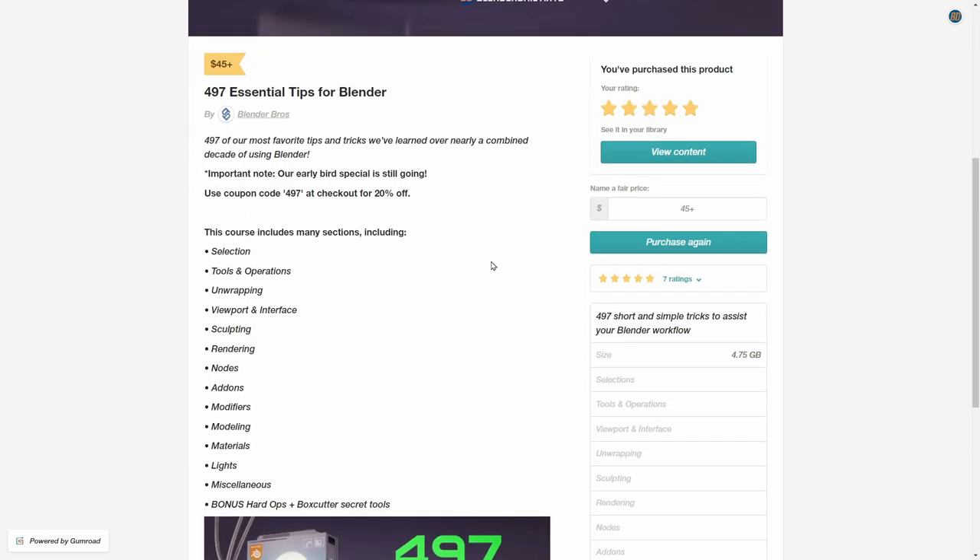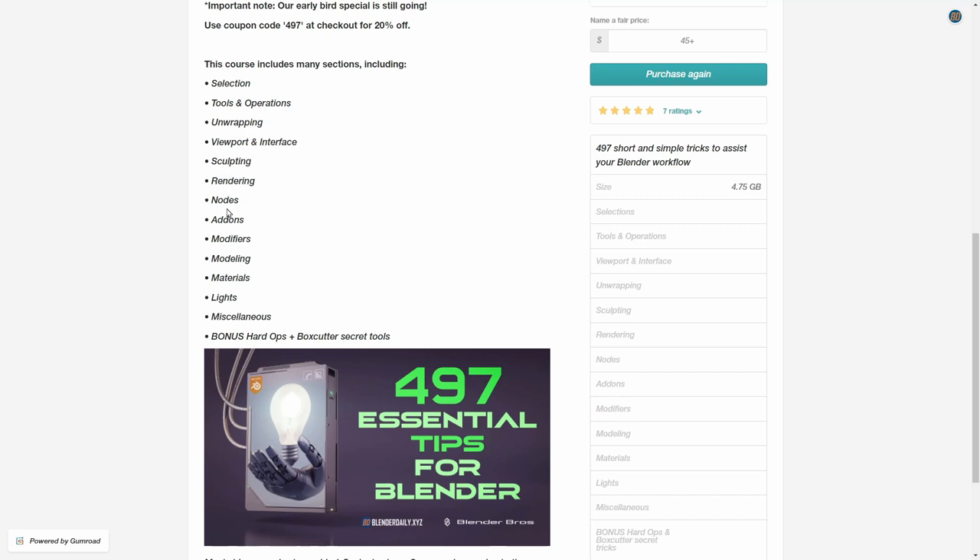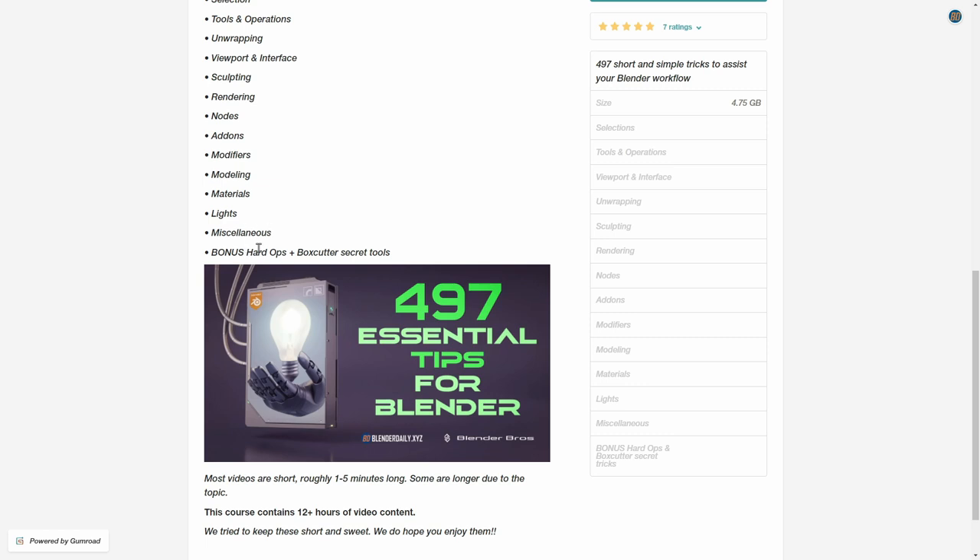The course is categorized into different sections: selection tips, tool and operation tips, help for UV unwrapping, viewport and interface to improve your workflow, tips for sculpting and rendering, things about nodes, recommendations for really useful free add-ons, modifier tips, modeling tips, things to improve your materials and lighting, miscellaneous, and also bonus tips for HardOps and Box Cutter.